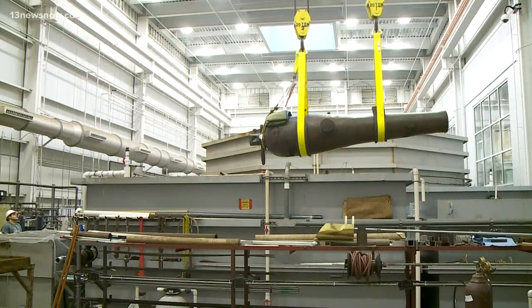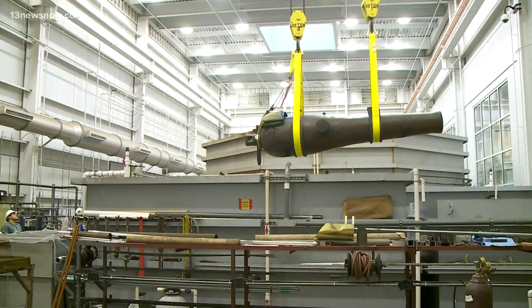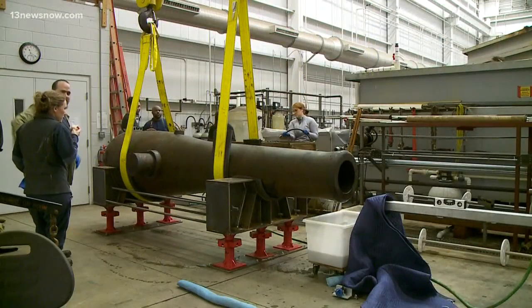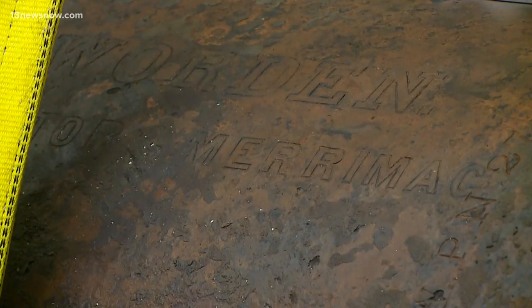Something you see every day, crews are busy working to conserve USS Monitor's Dahlgren guns. That work includes cleaning the 11-foot-long bores in each gun. They actually need to use a custom-made machine to get the job done. This needs to happen to remove the marine growth from inside of the machinery.